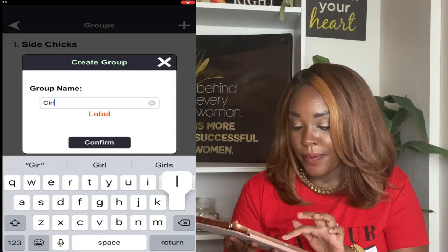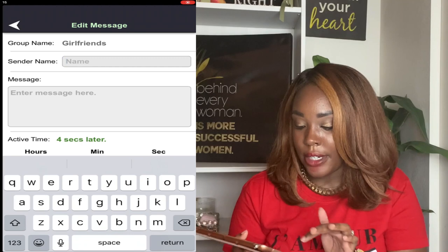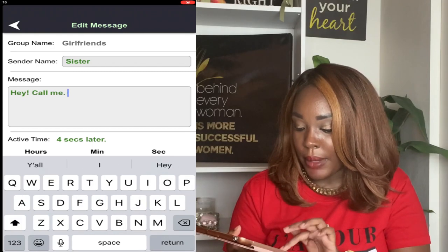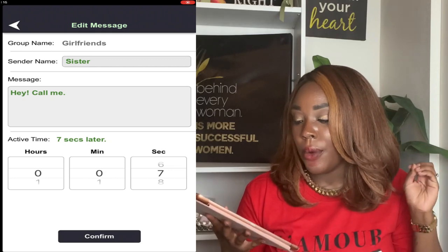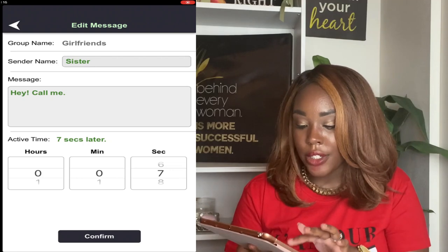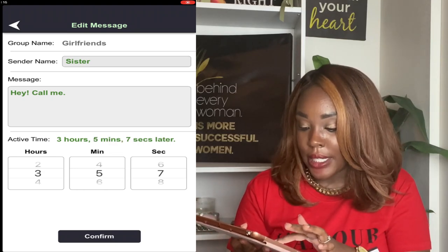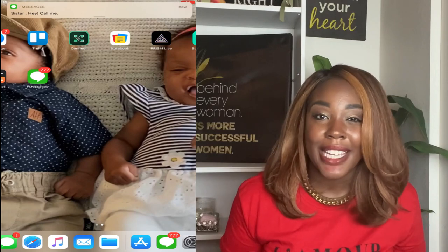I'm going to create another group. I'm going to call it girlfriends. Group created. I'm going to create a message list. Sender name is going to be sister. Enter message: hey, call me. Active time: seven seconds later. That just means whenever that person texts, seven seconds later you're going to get the notification. And you can set it for even longer — like three hours, or three hours and five minutes. You can literally set it for however long you want. But for the purpose of this video, I'm just going to put seven seconds. Sister, hey, call me.